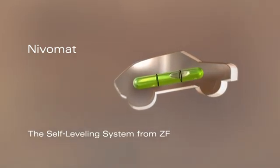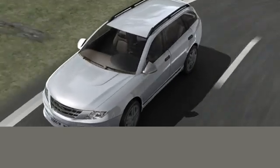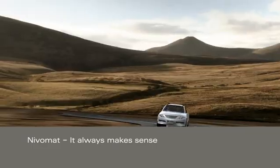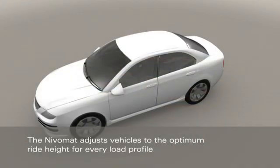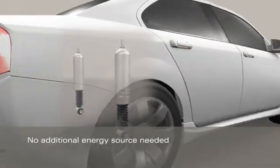NivoMAT, the automatic ride height control system from ZF. It always makes sense. The NivoMAT adjusts vehicles to the optimum ride height for every load profile and for different driving situations, without requiring extra power or control systems.